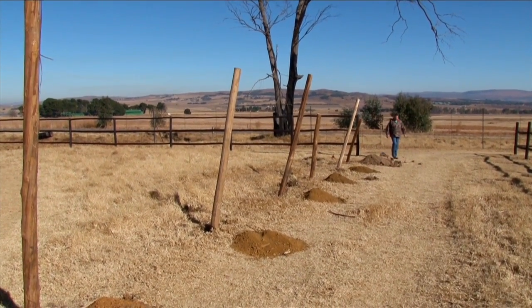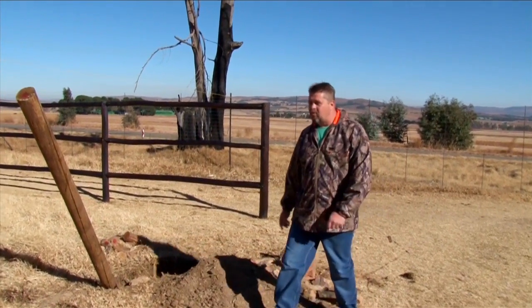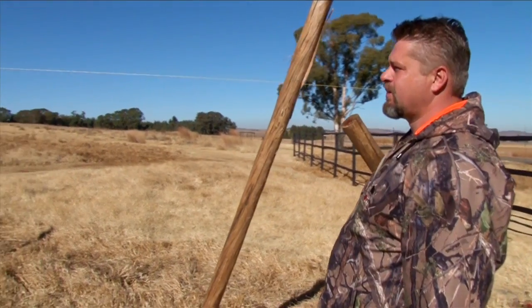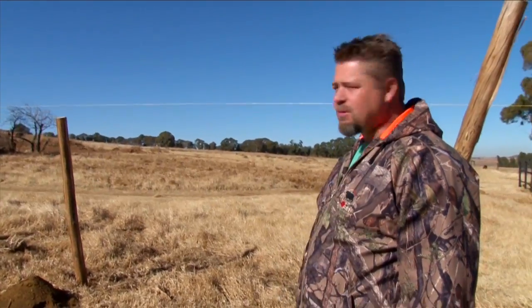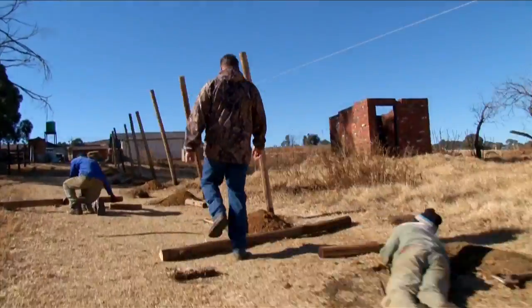We dug all the holes and the poles are already in. We planted the top pole on the other side just to get the level where they have to be cut off. We already cleared all the foliage on that side, and I think today we're probably going to finish planting all these poles.